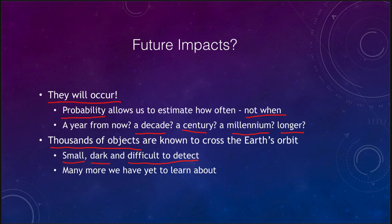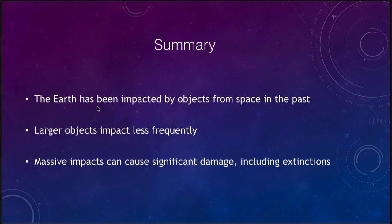Something even just a few kilometers across would be a devastating impact with significant effects on the surface of the Earth. There are also many more objects we have yet to learn about and do not even know of their existence. In summary, we know that the Earth has been impacted by objects from space in the past, and we can see that evidence. Larger impacts occur less frequently and smaller impacts more frequently, but massive impacts can cause very significant damage, including extinction-level events such as that which killed off the dinosaurs. That concludes our lecture on large impacts here on the Earth — we'll be back again next time for another topic in astronomy.